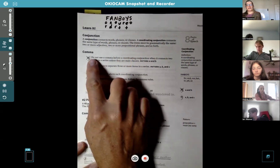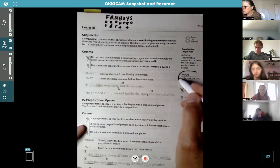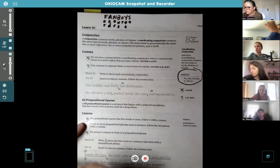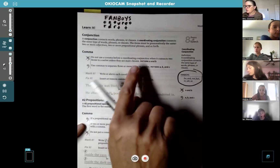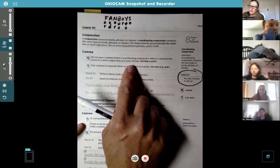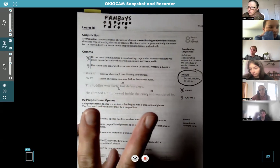Talking about commas next. Look at FANBOYS right here too — let's circle this. Do not use a comma before a coordinating conjunction when it connects two items in a series, unless they are main clauses, then you need a comma. But if there are two nouns, two adjectives, two verbs — whatever type of word it is — if there's only two of them, you don't need a comma.